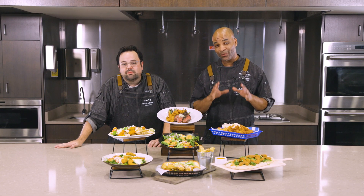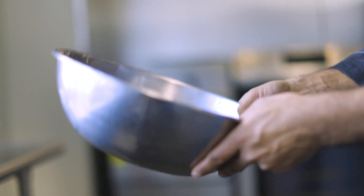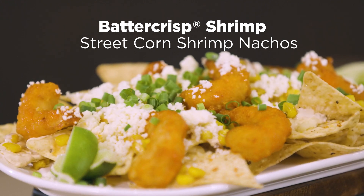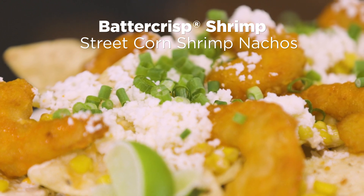Our battered shrimp rounds don't end with just beer batter alone. Our functional favorite is the batter crisp shrimp, which features extra starches in the batter that keep it crispy even while being held hot and even while being sauced. Perfect for cafeterias and mass feeders, these shrimp are versatile enough to show up across menu parts with your chefs sharing their own saucy shrimp spin each and every time.